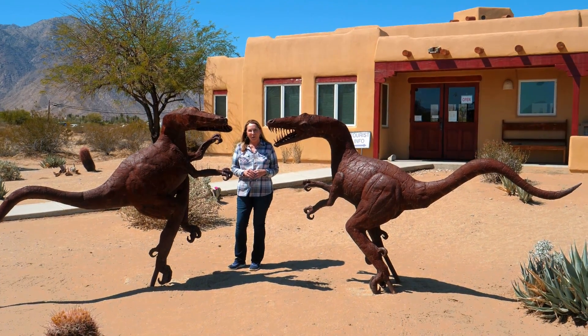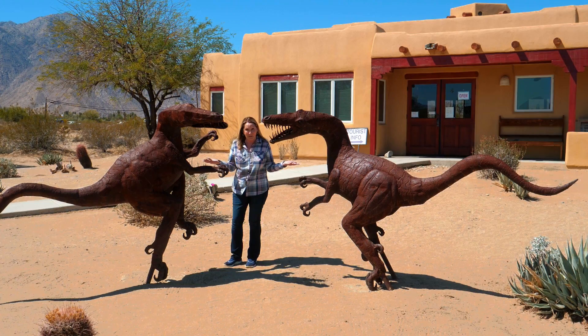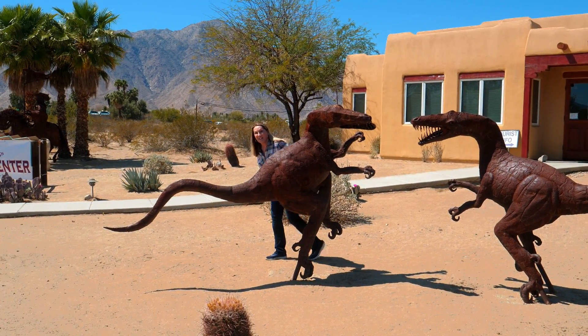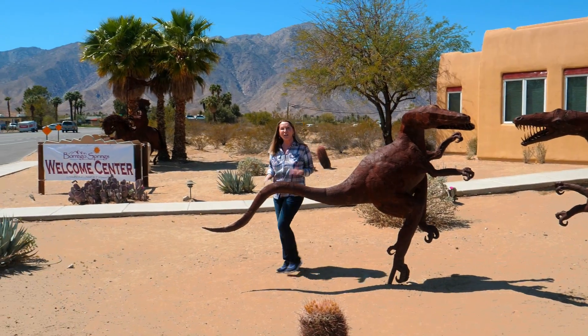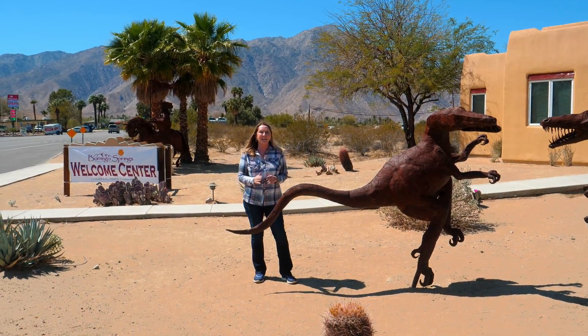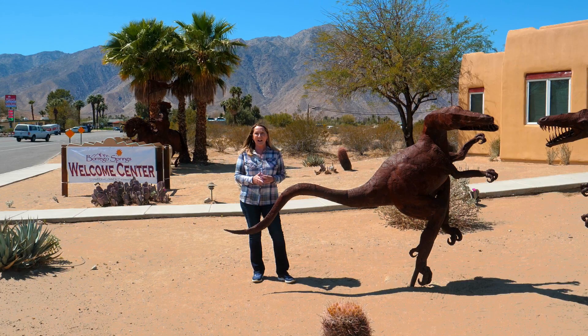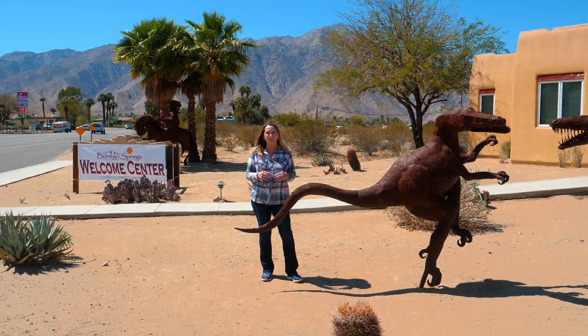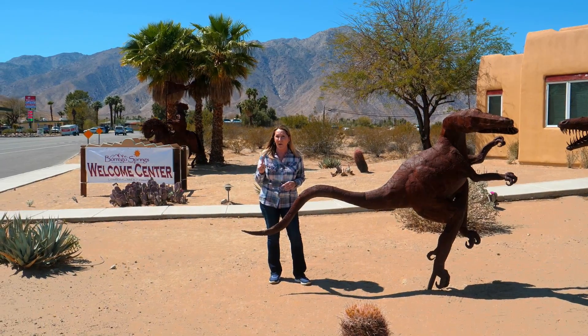So often when we travel, the attractions are blatantly visible. But here in Borrego Springs, that's not always the case. I suggest that your first stop when visiting Borrego Springs is at the Welcome Center. Inside, you'll learn everything you need to know about Borrego Springs — all the attractions you want to see and don't want to miss.